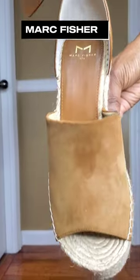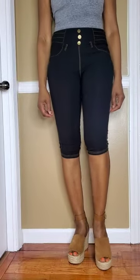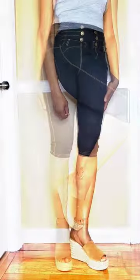Now we have Marc Fisher. These are nude tone espadrilles, and again, my favorite shoe. I can't believe I found so many pairs of my favorite shoe type. I'm going to have to do a styling video next.